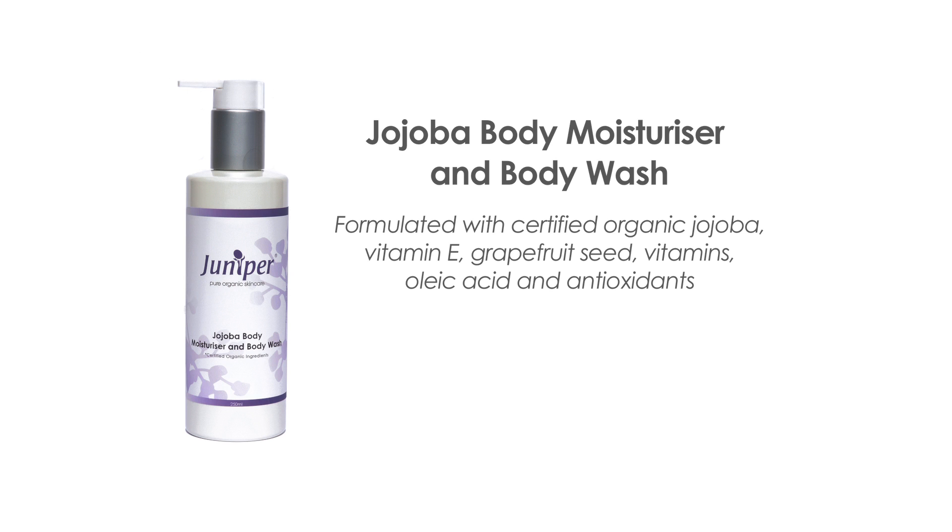Formulated with certified organic jojoba, vitamin E, grapefruit seed, vitamins, oleic acid and antioxidants to help regenerate and revitalize the skin. It's a great base product for practitioners to make herbal blends and used in beauty salons for the initial cleanse and as a base product during beauty treatments.